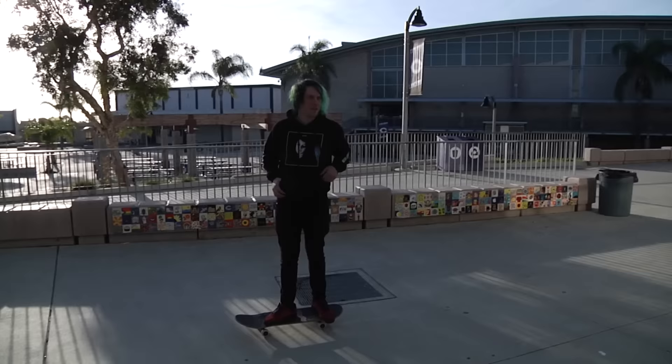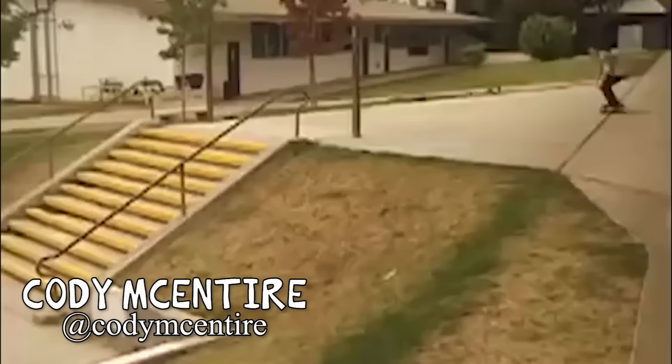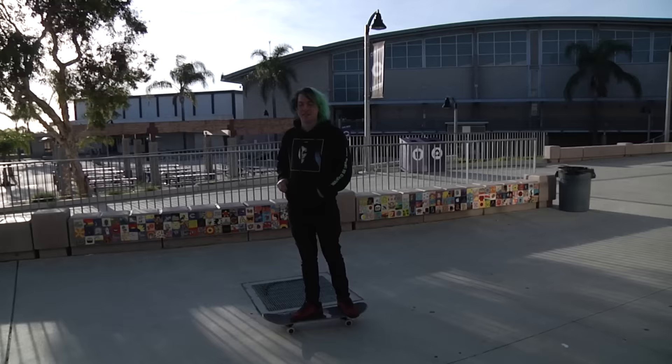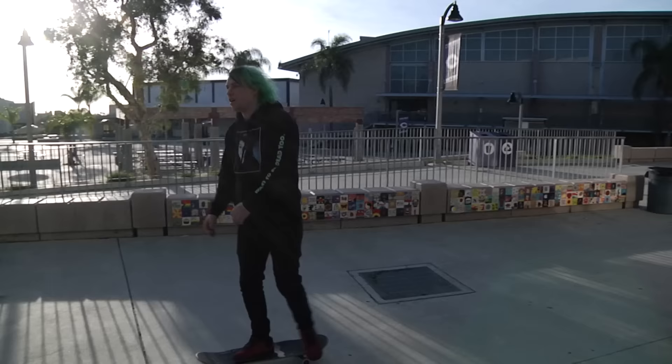Cody McIntyre — that was insane. He did nollie back big spin first and then nollie big heel. So many tricks went down on that gap before it was destroyed that people had to get real creative.